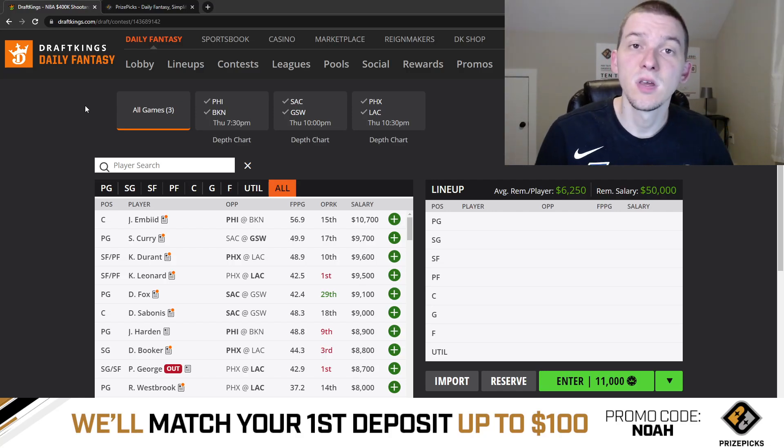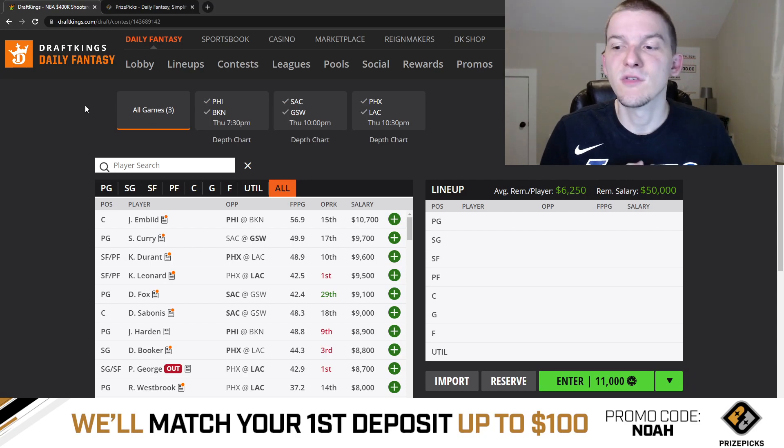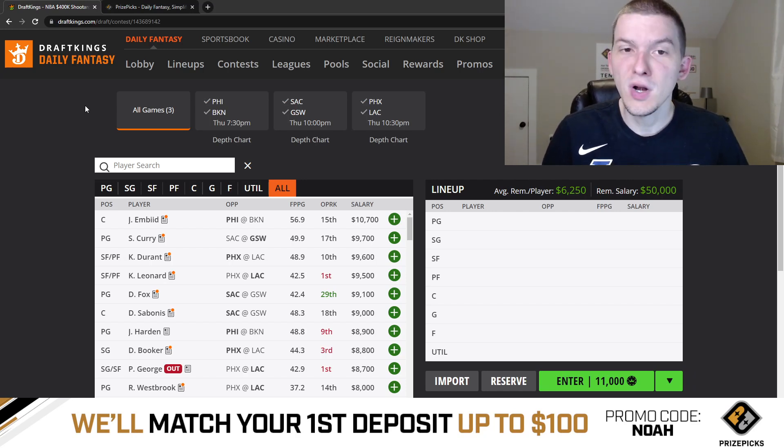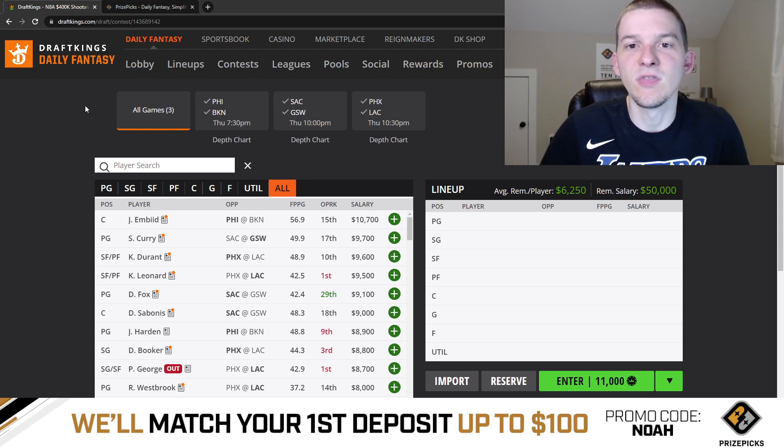Yo, what's up guys? It's Noah here, and in today's video we're going to be breaking down the NBA slate on DraftKings for Thursday, April the 20th. We do have another three-game slate for Thursday night: game three of the Sixers and Nets series, game three of the Kings and Warriors series, and game three of the Suns and Clippers series. Three-game slate.